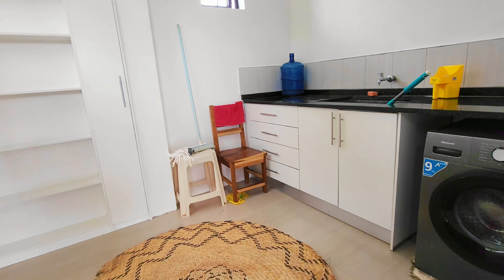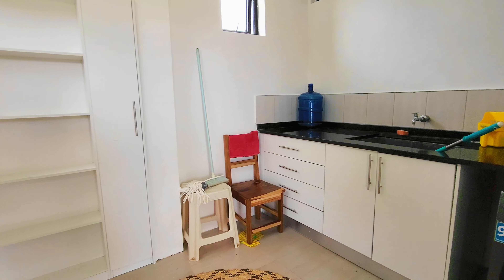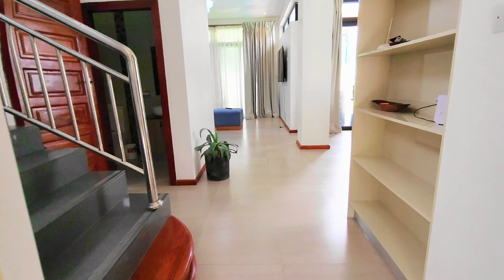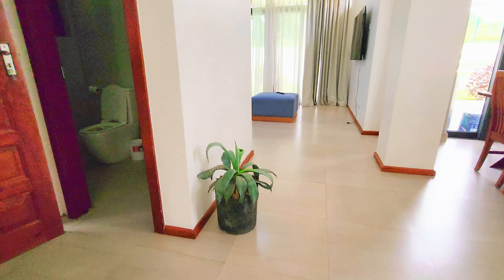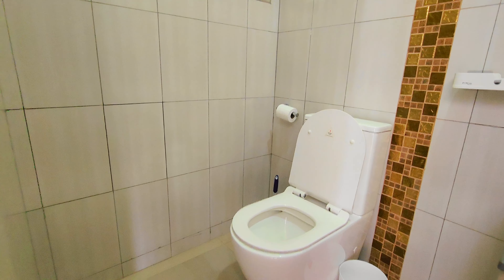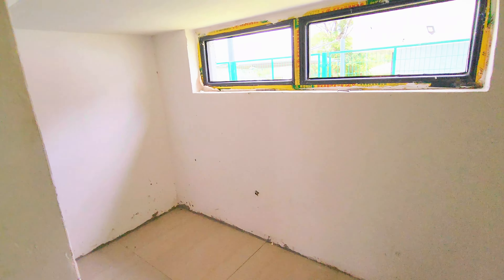On this side you have your laundry with your washing machine, wash trough, and space for your detergents. As we enter, you've got your little shelving there, and over here you have your toilet, and this side is a crawl space under the stairs.